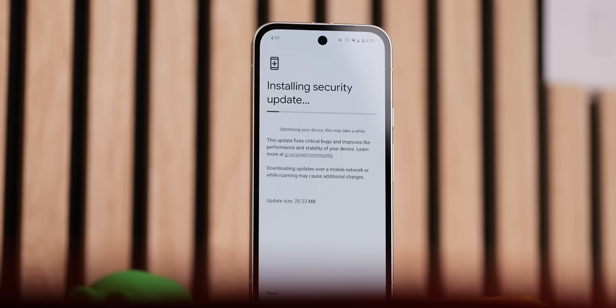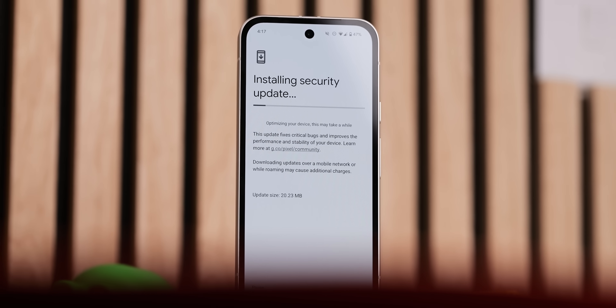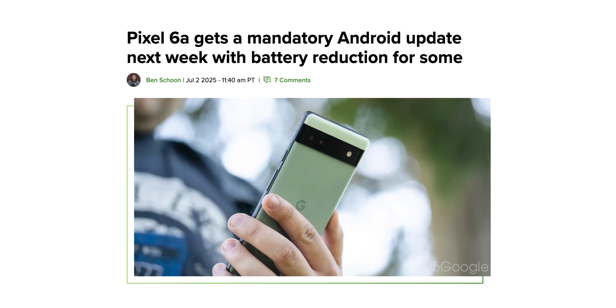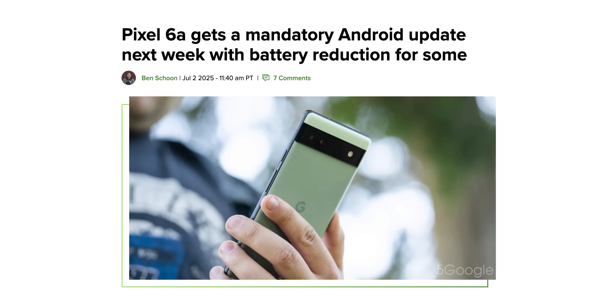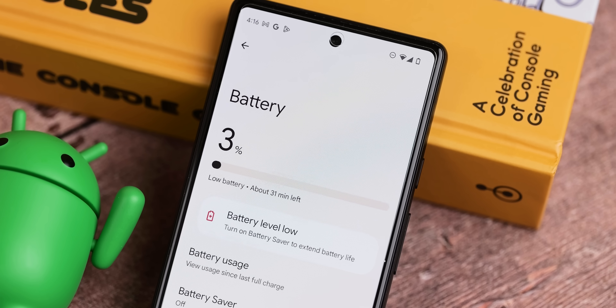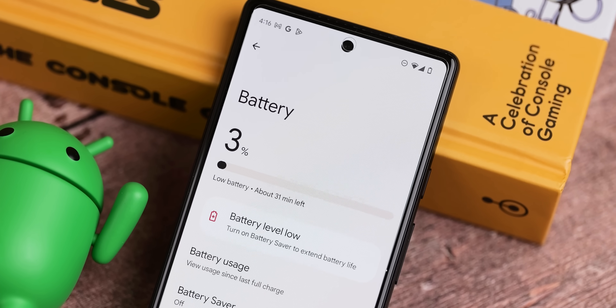The latest OTA is rolling out with the July patch for the Pixel 6a and newer. The 6a update needs a little attention because it includes a mandatory battery update that enables important battery management features, which will reduce battery capacity and charging performance on impacted devices after the battery reaches 400 charge cycles, according to Google.